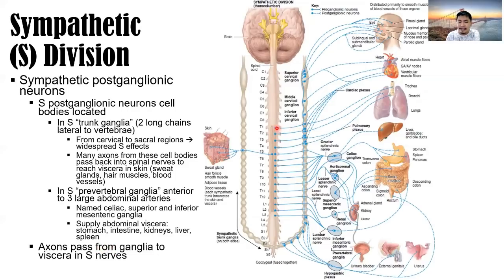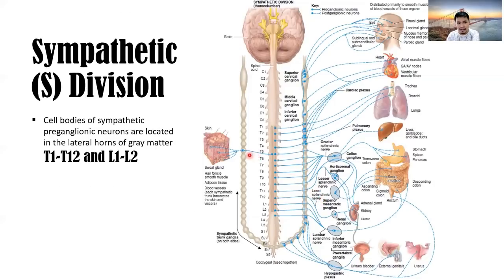The preganglionic nerve fiber and postganglionic neuron are shown here: the uninterrupted lines are preganglionic neurons and the broken lines correspond to the postganglionic neurons innervating towards their respective effectors. The cell bodies of sympathetic preganglionic neurons are located in the lateral horns, T1 to T12 and L1 to L2 — the thoracolumbar division.